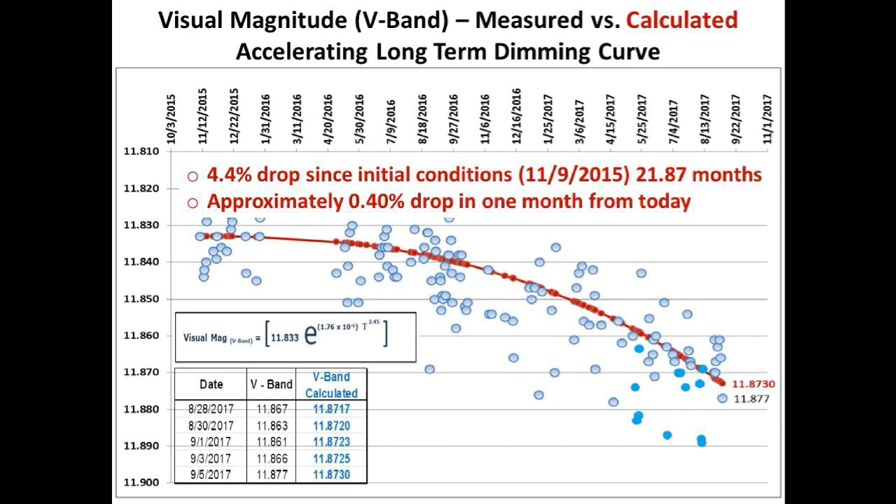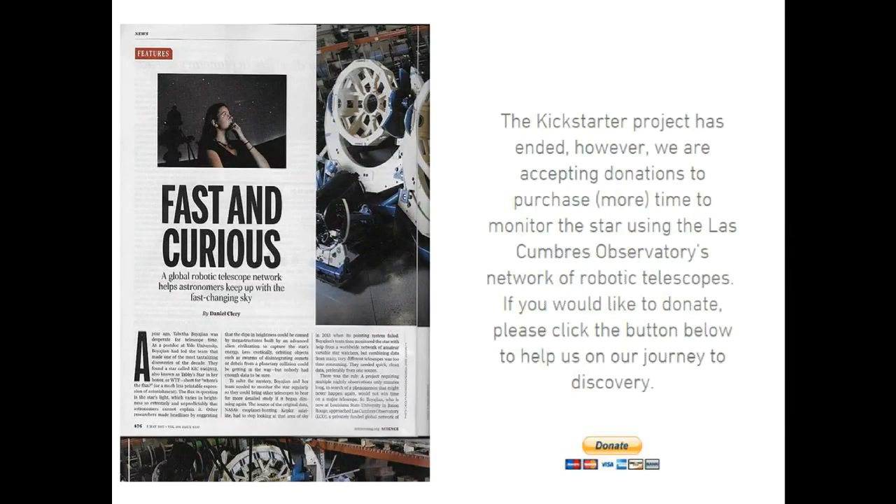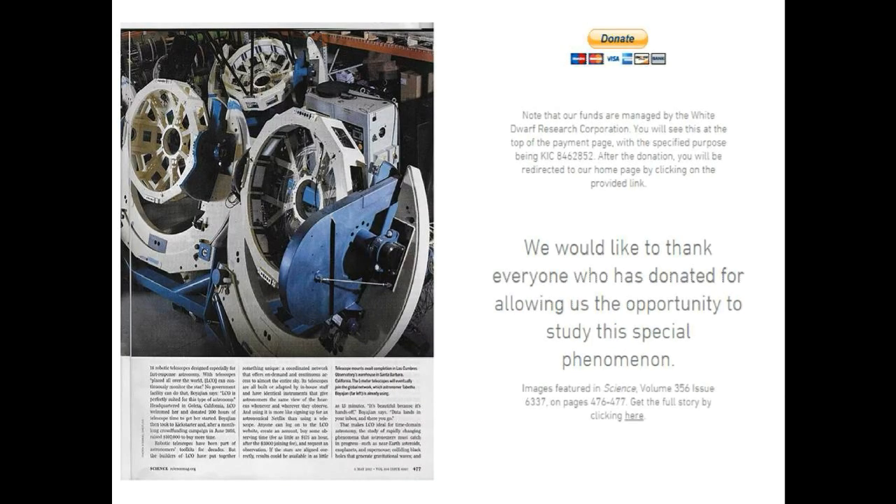I have an extra topic here: Tabby has stated that the funding for observation time on the LCO telescope has run out. What do you guys say - let's really help Tabby and her team by donating to her new fundraising effort. I will supply a link in the description box below that'll take you directly to her donation site. Let's show her the power of our members and keep this data flowing. Thank you, take care guys, and we will see you all very soon.